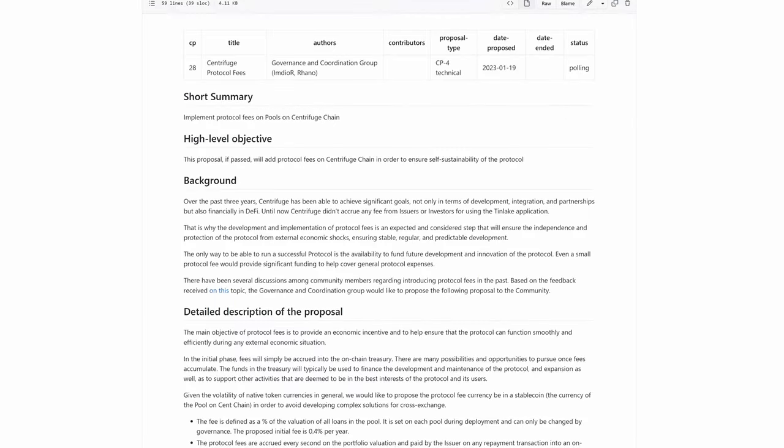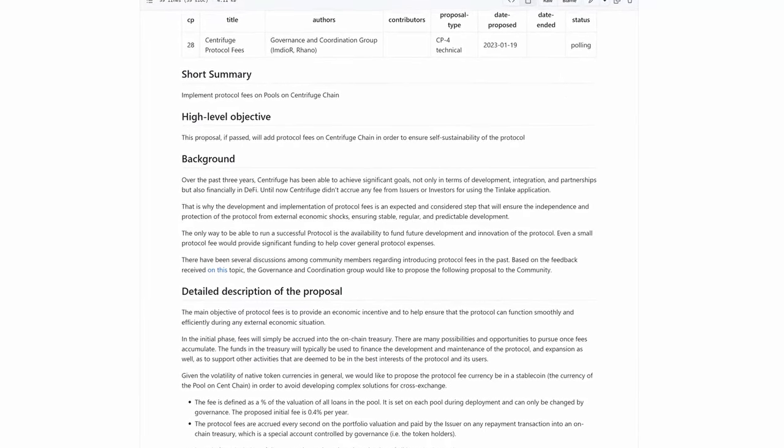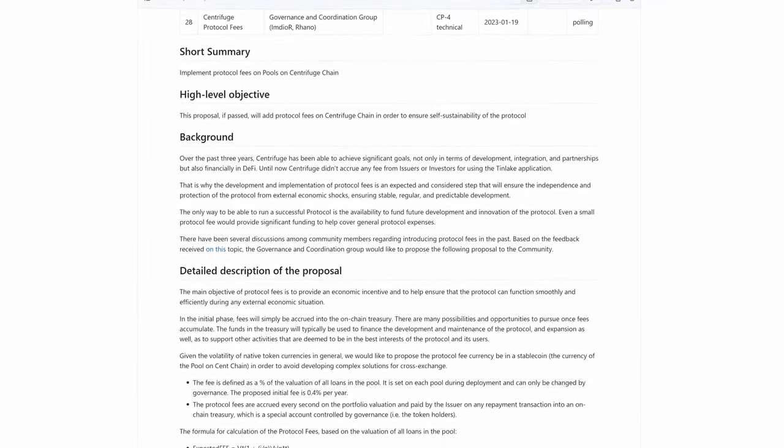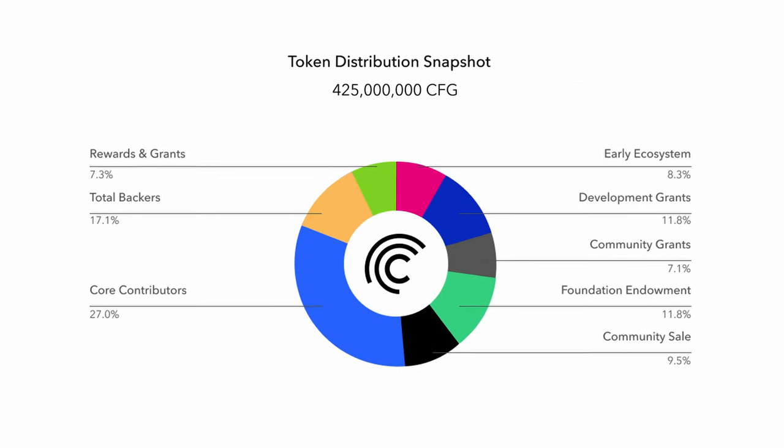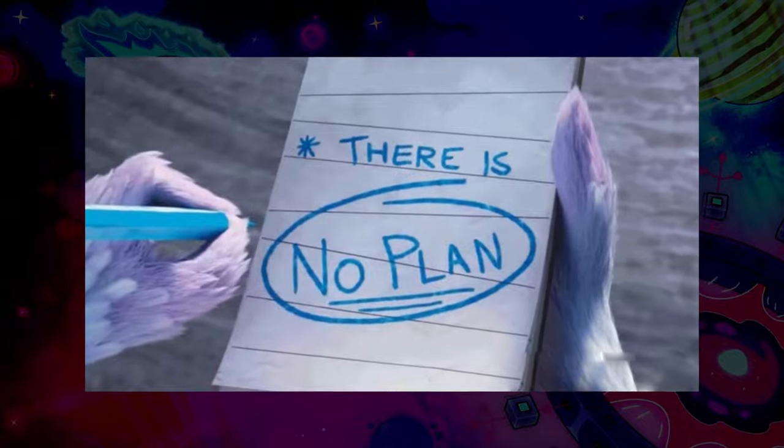A recently passed proposal introduces protocol fees, which should help immensely to be self-sustainable in the future. In an emergency, the foundation holds 20% of the tokens, which could create further run rate for them. Currently, though, no such plans exist for the Centrifuge team.